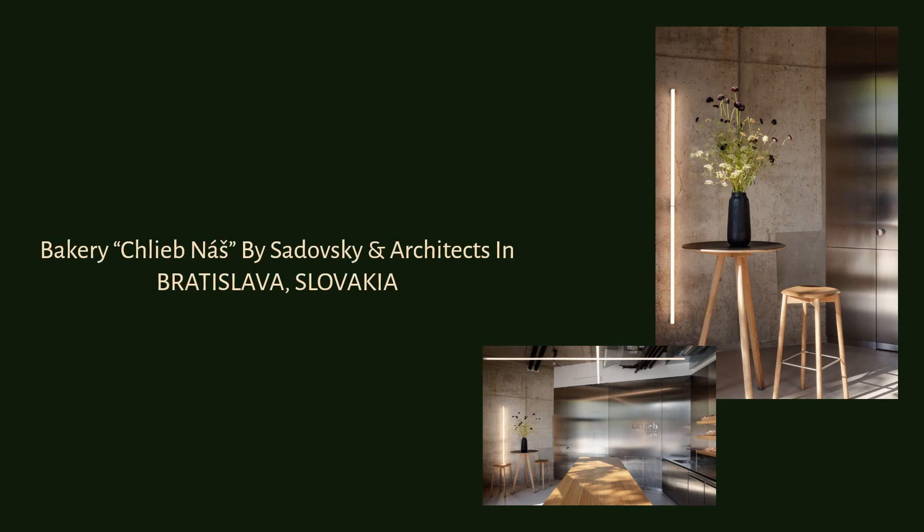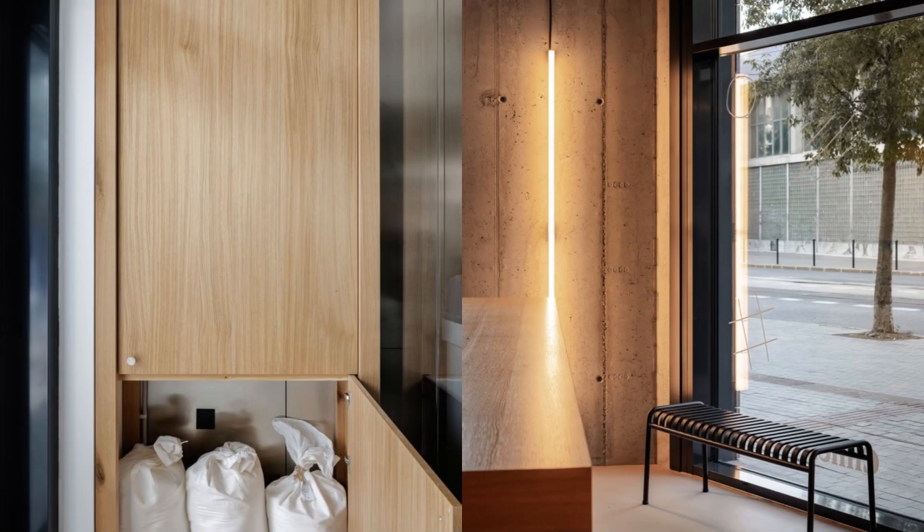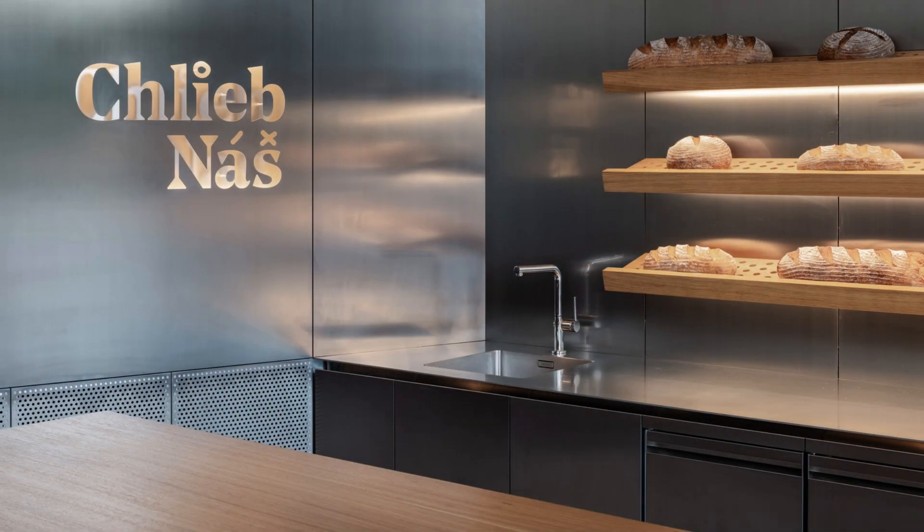Bakery Chlieb Náš by Sadovsky and Architects in Bratislava, Slovakia. The second branch of bakery Chlieb Náš is located on the Matej Korvín Square in Bratislava.